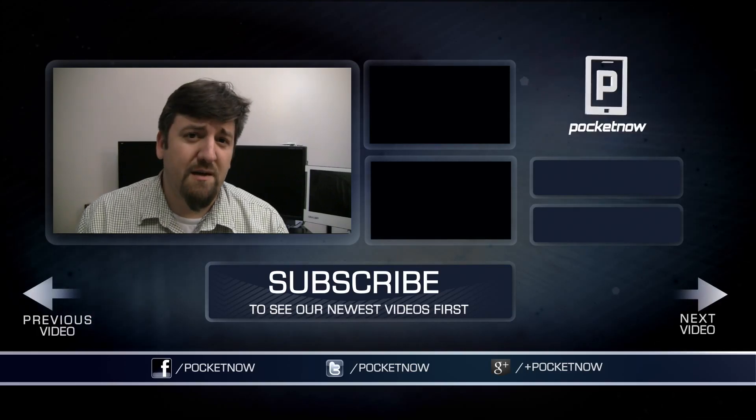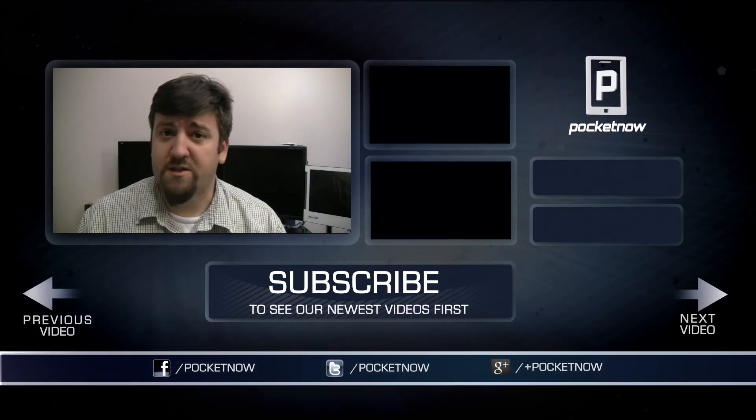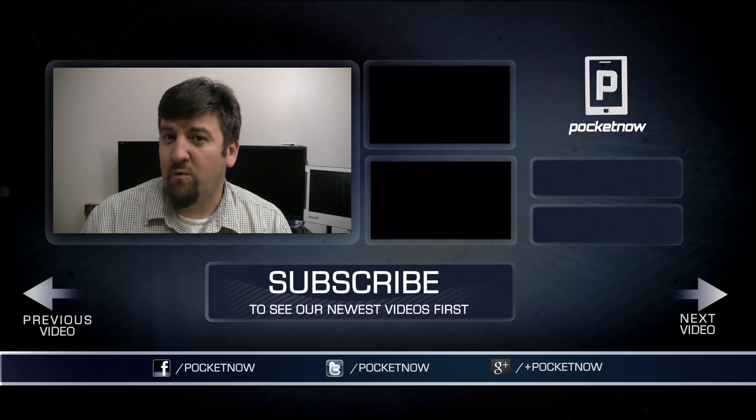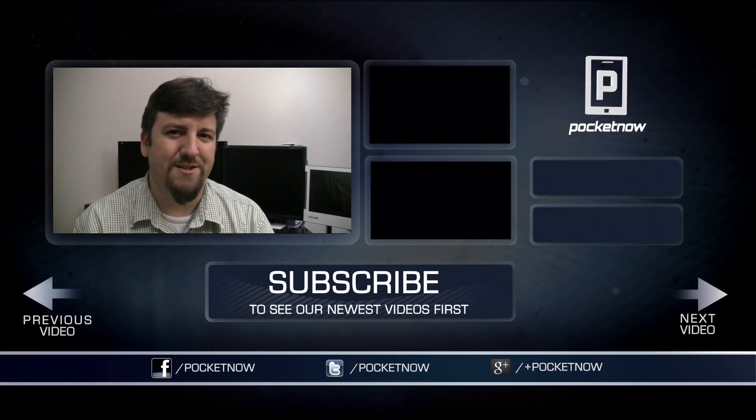That's a quick look at Android 4.3 running on the Nexus 4. One thing we do want to mention is it is a leaked release, meaning it may not be exactly what you see when 4.3 actually arrives, though we're pretty confident you'll see most of what we showed you here. If you liked what you saw, please give the video a thumbs up and share it with your friends on all your favorite social media networks. Make sure you subscribe so you don't miss out on what's coming next. For Pocketnow, I'm Joe Levi — thanks for watching.